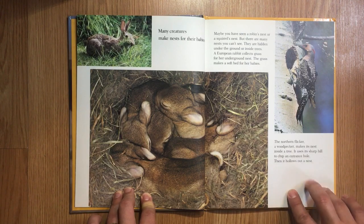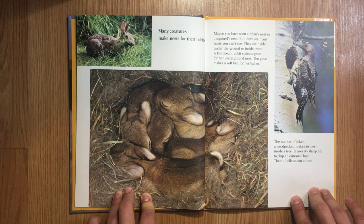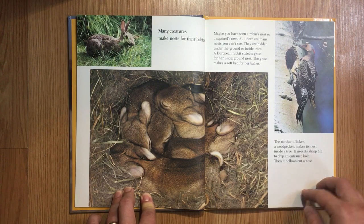The northern flicker, a woodpecker, makes its nest inside a tree. It uses its sharp bill to chip an entrance hole, then hollows out a nest.